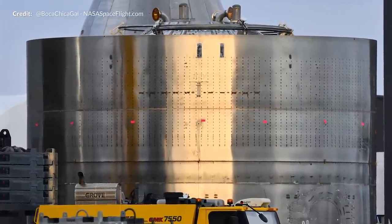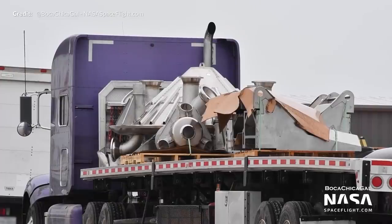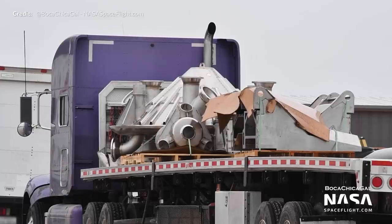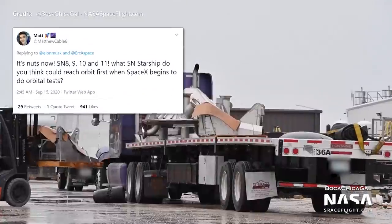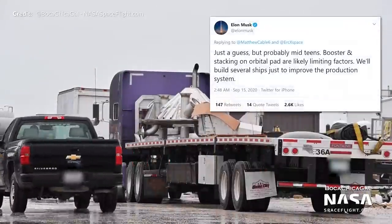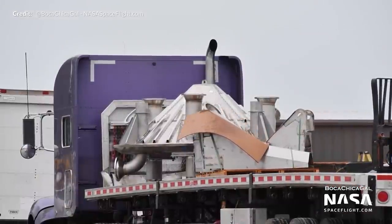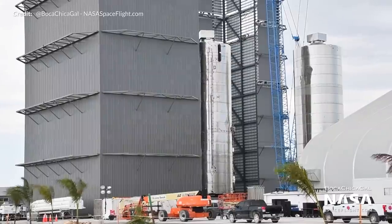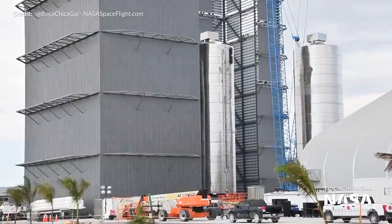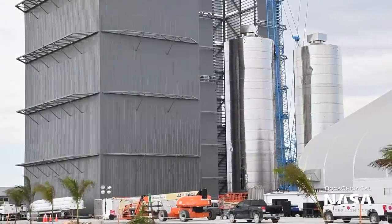Moreover, sections for SN10 and SN11 have already been spotted around the site. A truckload of critical flight hardware for future vehicles was also delivered in the week, including thrust pucks and legs. When asked what serial number Starship Elon thinks could be the first one to reach orbit, he replied saying just a guess but probably mid-teens. The booster and stacking on the orbital launch pad are likely going to be the limiting factors. As of right now, the fate of the already flown SN5 and SN6 Starship prototypes are unknown, but it is speculated that SN5 will fly once more.